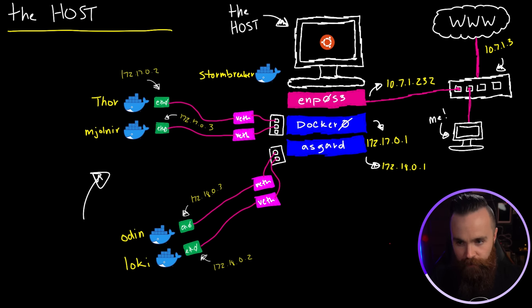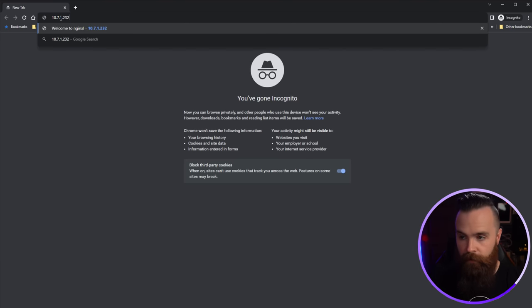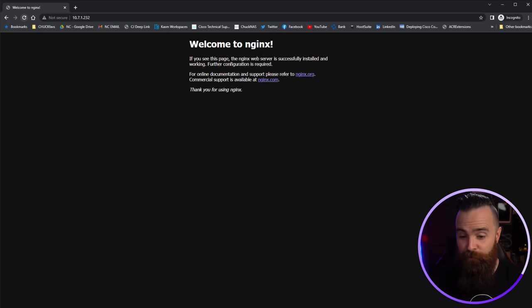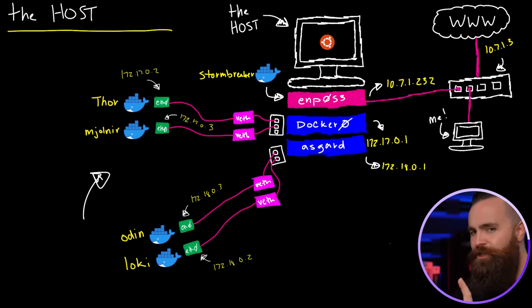When you deploy a container to the host network, it doesn't even really have its own network — it just totally bums off the host. It shares the host's IP address and ports. The cool thing is you don't have to expose any ports. If I go to 10.7.1.232, it's working, because essentially Stormbreaker is running as a regular application on the host, even though it is a container.